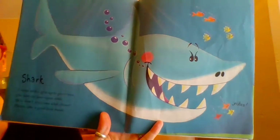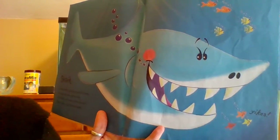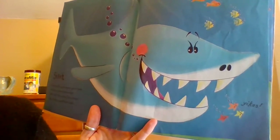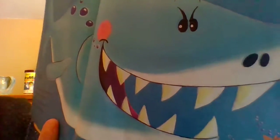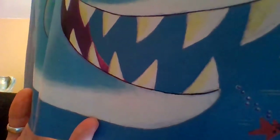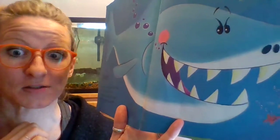Watch out, everybody — here comes the shark! 'I swim with a grin up to greet you. See how my jaws open wide. Why don't you come a bit closer? Please take a good look inside.' You better swim away — quick! Swim, swim, swim away. Here he comes!